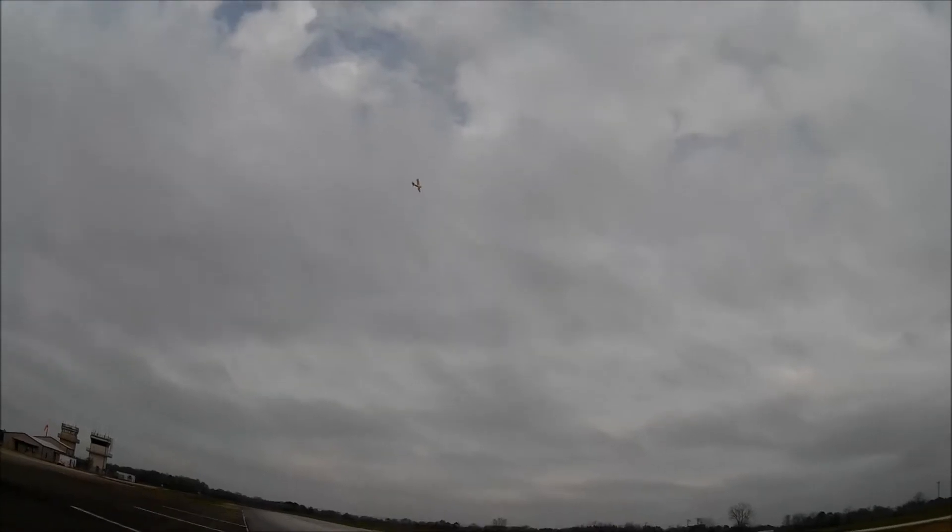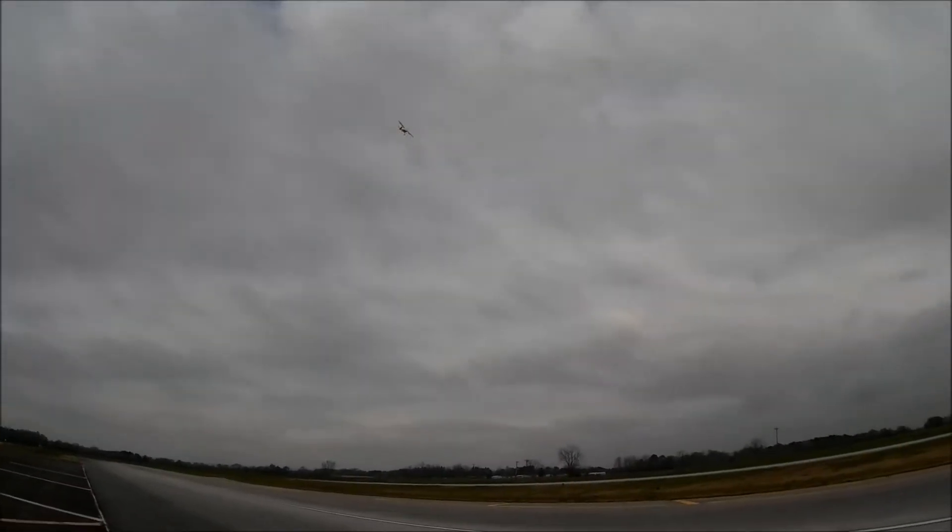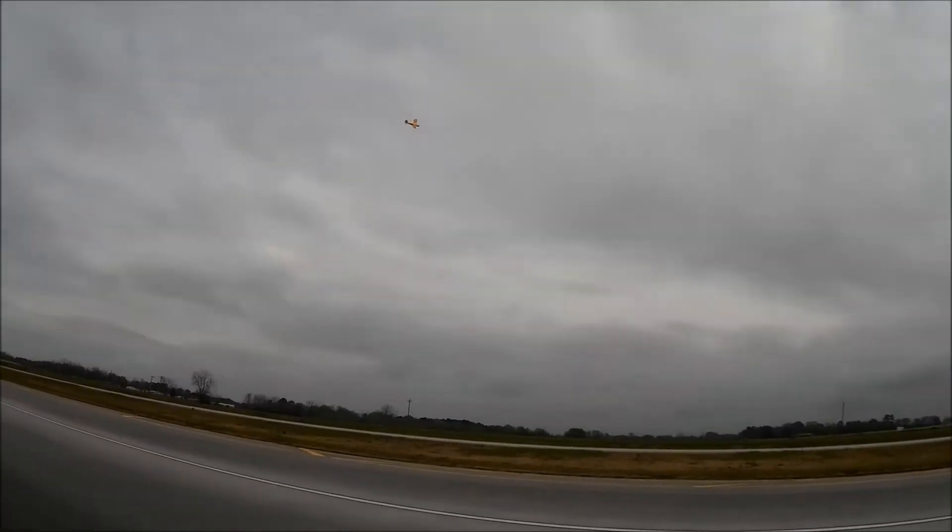The wind blew it out of that slow loop. I didn't want it to flop over — in case I lost it, put it into a stall. It's kind of close to the deck. Didn't want to risk it.